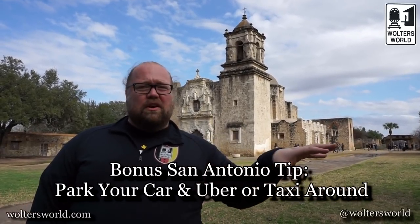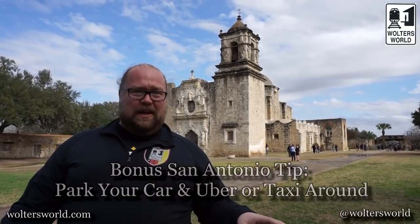Those are my five tips for San Antonio. A bonus tip: if you're coming here, park your car at the hotel and just Uber around town, because parking is a pain throughout the city. Things are pretty close, so the Uber rides aren't really that expensive.